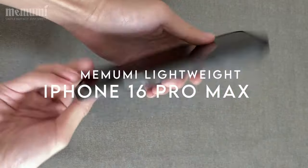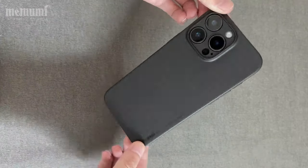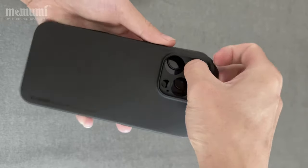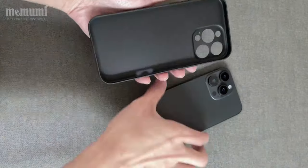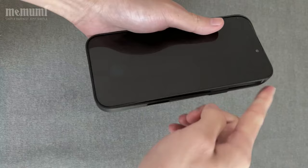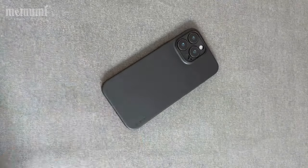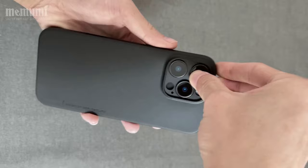Looking for a minimalist phone case that truly delivers? The Mamumi Lightweight case is a game-changer. At just 0.03 inches thick and weighing only 6 grams, it's as thin as paper, making it feel like there's no case at all. Perfect for anyone who values a sleek design without the bulk.